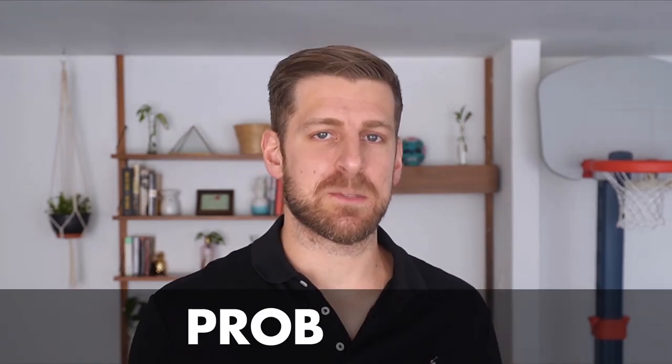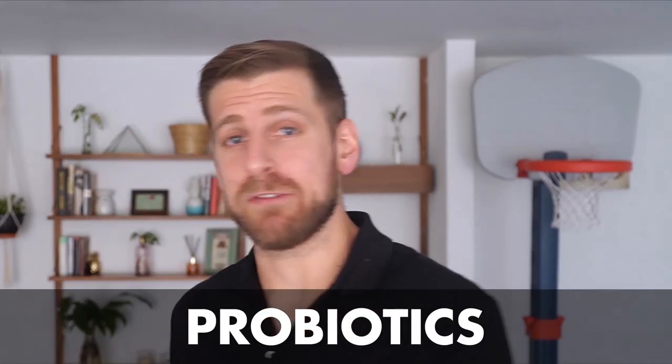Now in terms of supplements, the first one you should be taking is probiotics. The state of your gut is going to affect the skin on your face — so the healthier your gut is, the better. Probiotics do exactly that; they help you improve your gut health. Those occasional cheat days can negatively affect your skin, but when you're taking probiotics, it helps prevent bad things happening on your skin because of that hamburger or pizza you ate the other day.